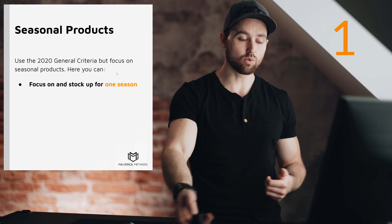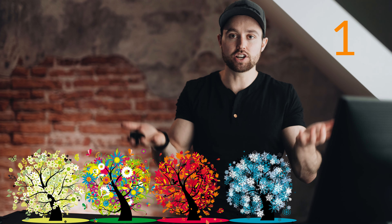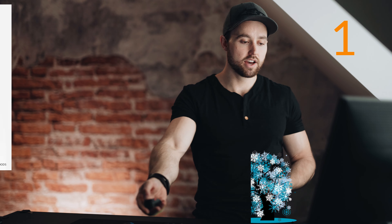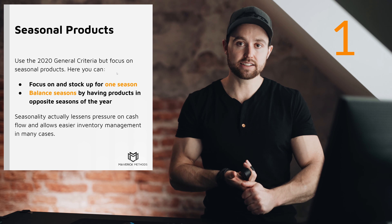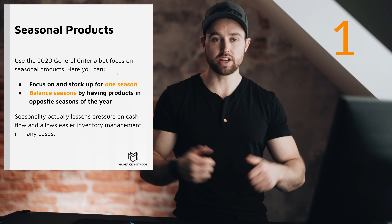The second way to use the seasonal strategy is to balance seasons — carry both summer and winter seasonal products so their sales balance each other out. Seasonality can actually lessen the load on cash flow, since you order a large amount in-season, a lower amount out-of-season, and then a big amount again for the next in-season period. It can have real advantages for cash flow and inventory management.